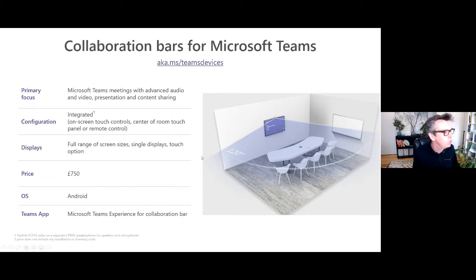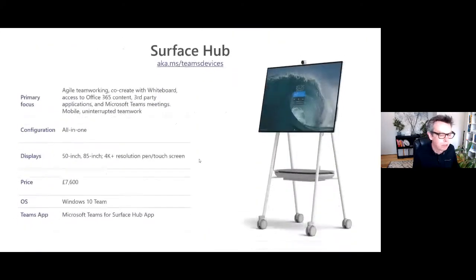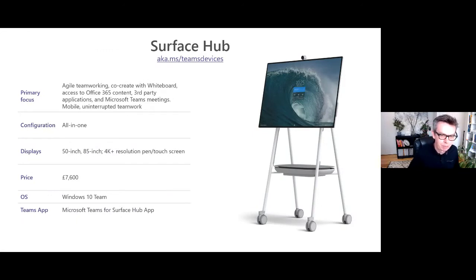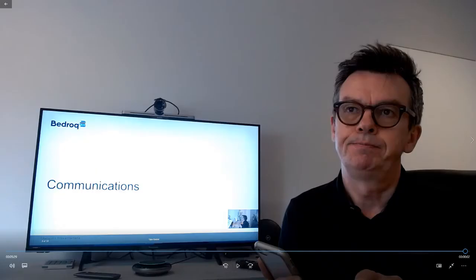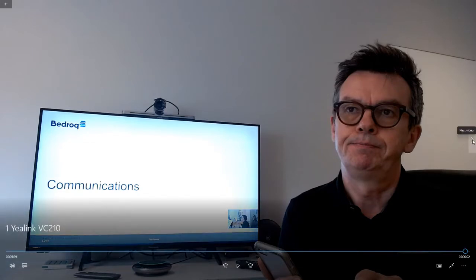Let's move on to the Surface Hub. I love this — this is proper science fiction stuff. This is the Surface Hub 2S, which is a fantastic all-in-one collaborative display. The Surface Hub 2S comes in 50 or 85-inch versions and has the best collaboration and whiteboard experience possible. You can even make it mobile so you can move it from room to room. However many words I use to describe it won't bring it to life, so let me share a little video.